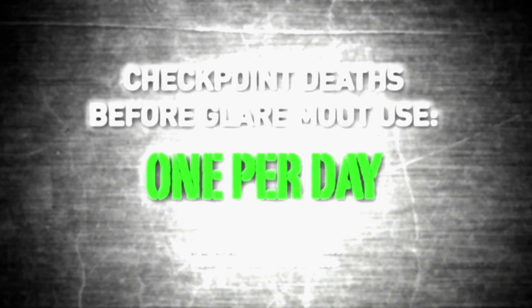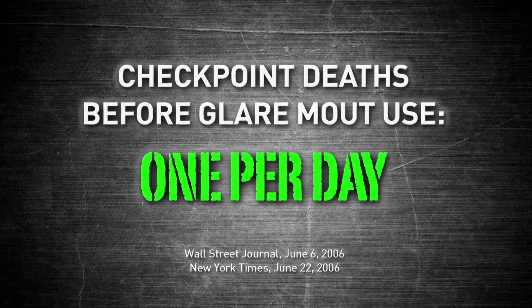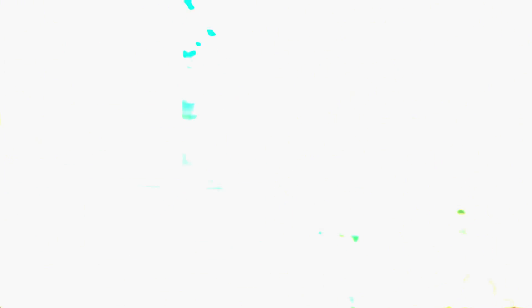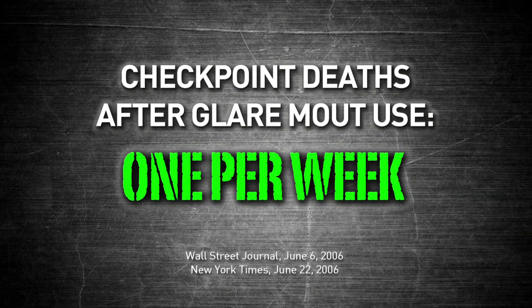Before non-lethal lasers were introduced, checkpoint deaths in Iraq averaged one per day. Soon after soldiers began using our Glare Mount laser as their primary tool to confront potential threats, checkpoint deaths decreased to an average of one per week.